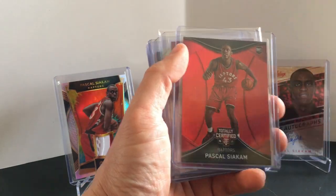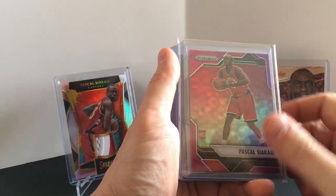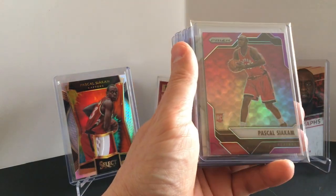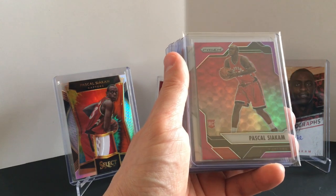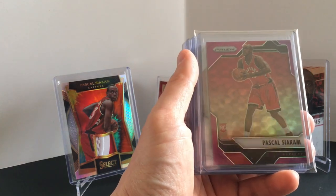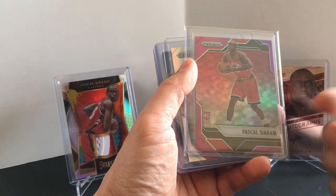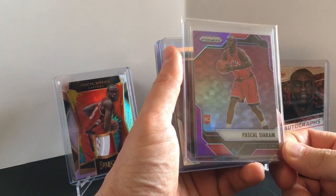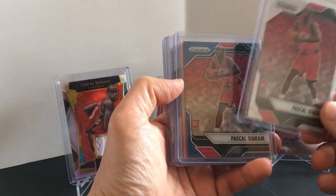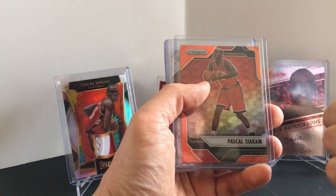Here is the Totally Certified — I have the orange to 60, blue to 99, and red to 199, and I have more that we'll get to later. Prism — I picked up a few silvers and then I got a lot of low-numbered parallels. This is to 75 purple, to 75 — I paid maybe 10 to 15 dollars for this. There's one silver, there's the blue wave — that's to 99.